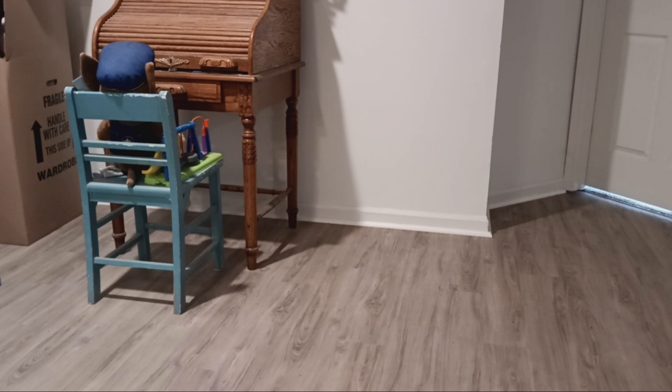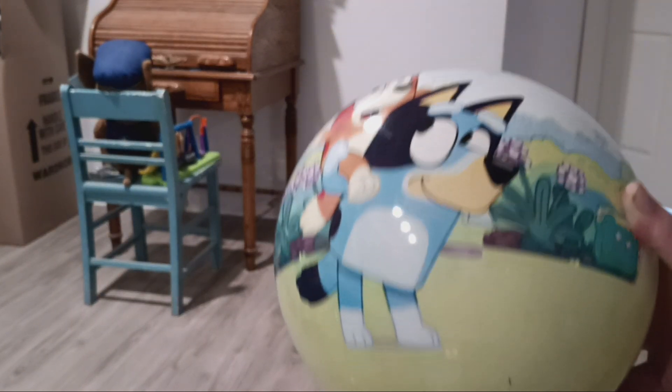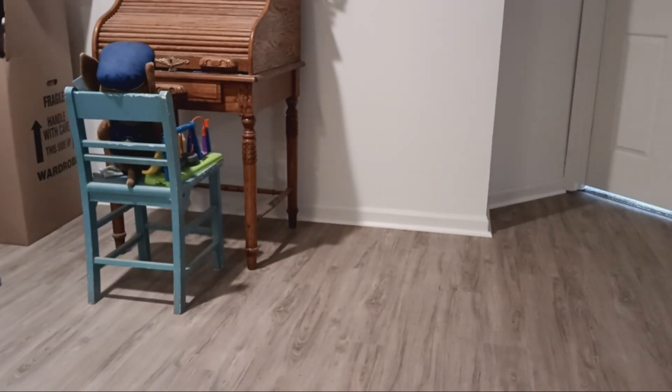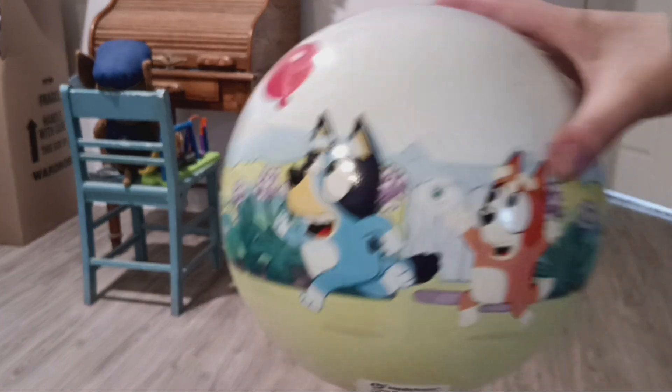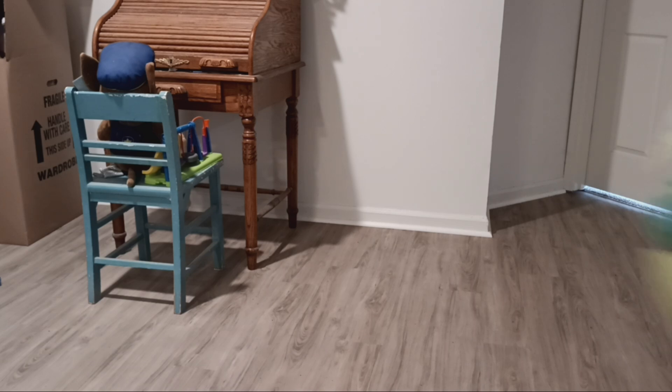Next I have my Bluey ball. This does bounce pretty good. There's the back side.